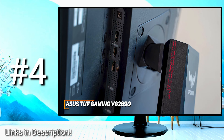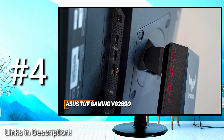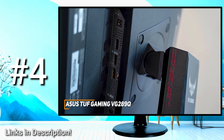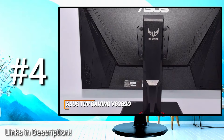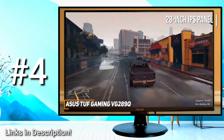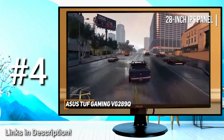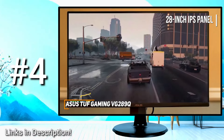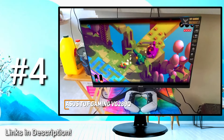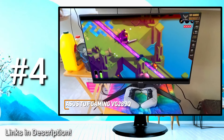It doesn't offer the best port selection on this list, but you still get a DisplayPort 1.2 input, two HDMI 2.0 ports, and a 3.5mm headphone jack for your headset or speakers. In addition, you get a joystick to navigate the OSD and three control keys. The 28-inch IPS panel features a native 4K resolution that delivers a clearer, crisper, and more vibrant picture than lower-resolution models such as the previously mentioned AOC 24G2.